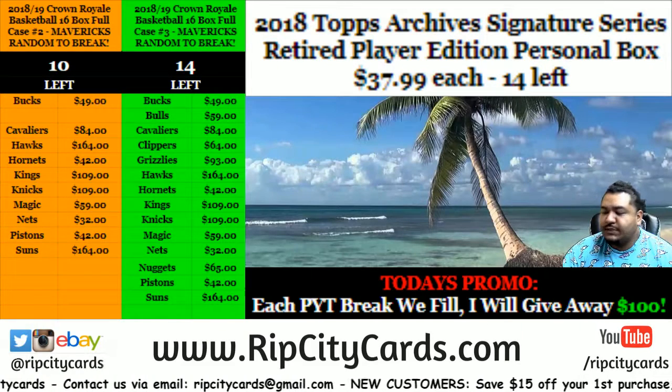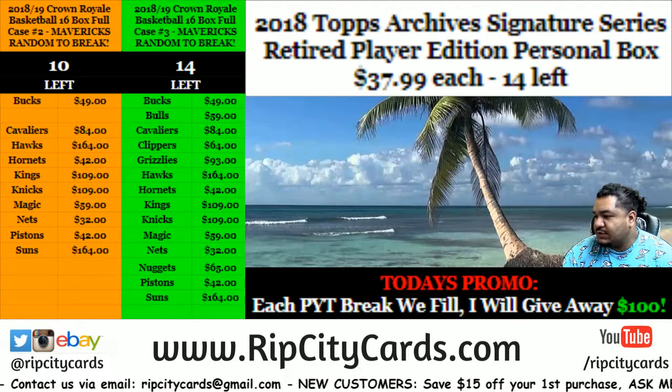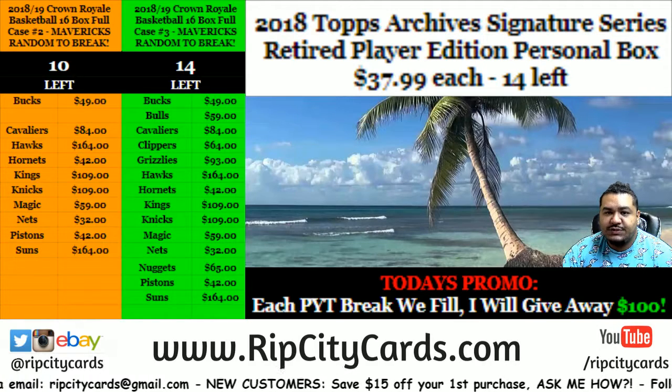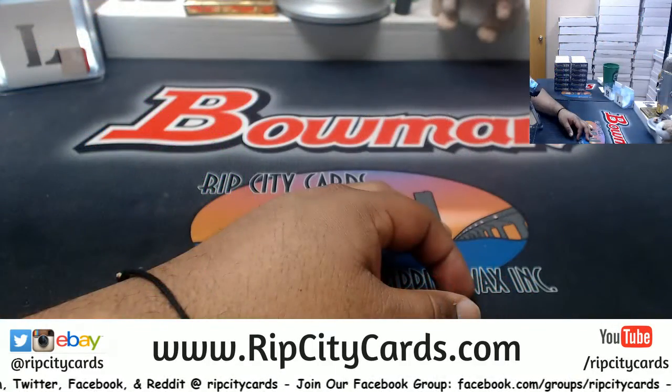Here we go. It's time to get personal yet again — two more personal boxes. This one is going out to my boy Bob: two personal boxes of Topps 2018 Archives Signature Series Retired Player Edition. Let's do it.